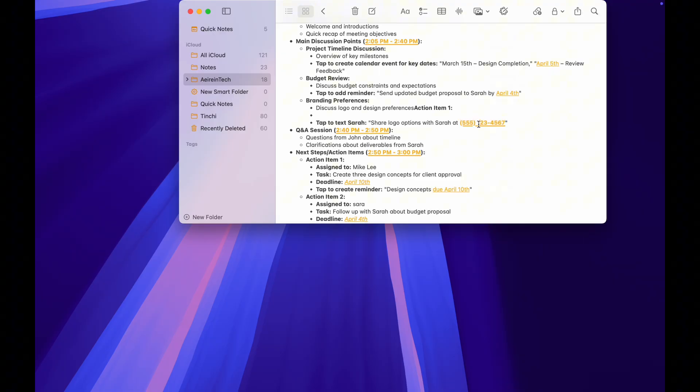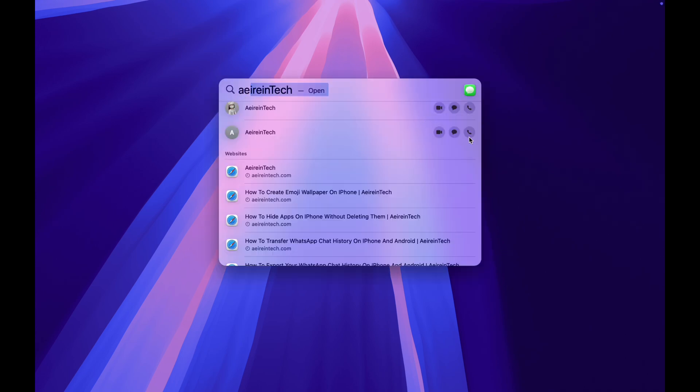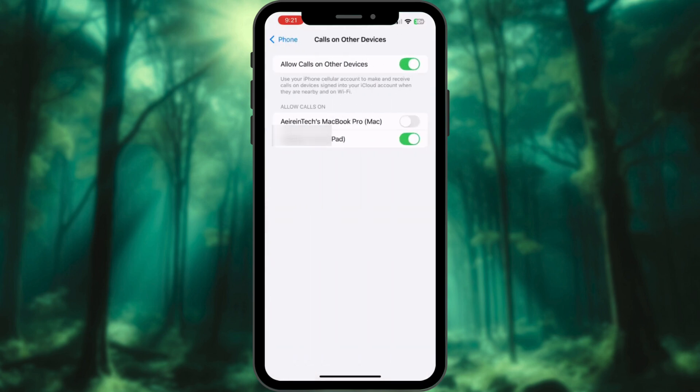Want to make a call? Right-click any phone number, or just type it into Spotlight Search. Hit Enter and you're calling directly from your Mac. To enable this, go to iPhone Settings, Phone, tap Calls on Other Devices, and toggle your Mac on. Done.